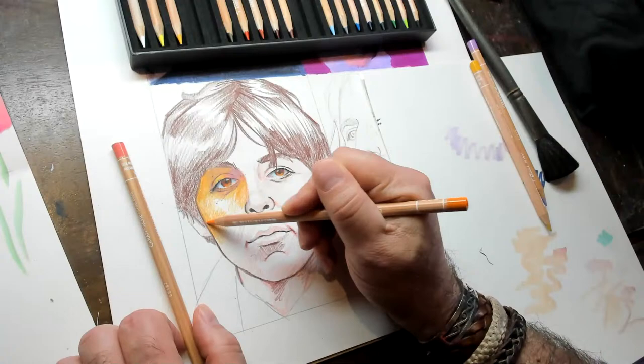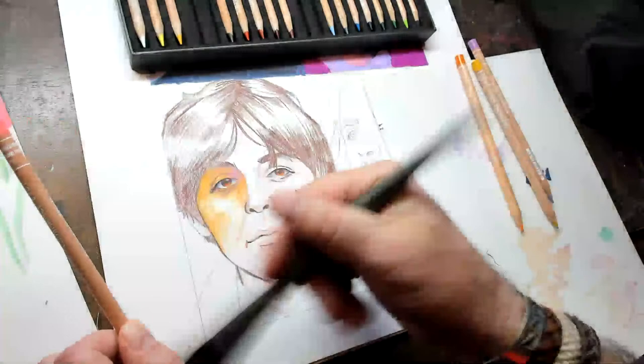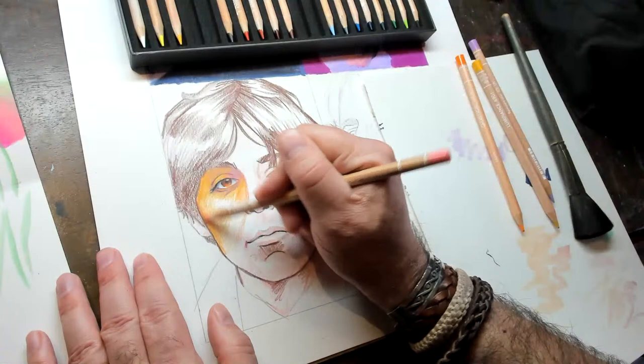What are you using the brush for? The brush is just to get rid of some pencil shavings — little bits that come off the end of the pencils. That's a technical term: schlitz.